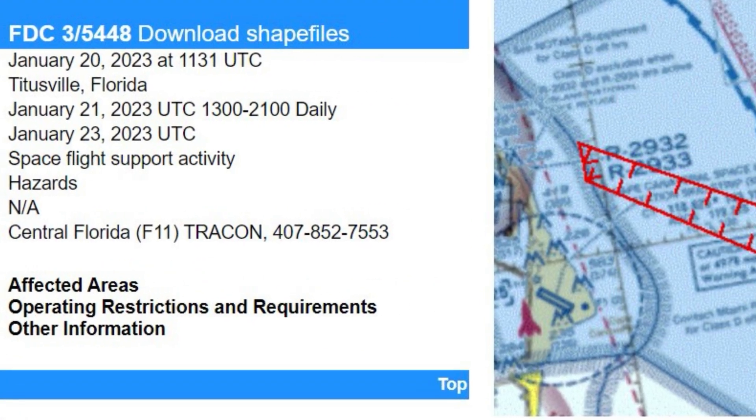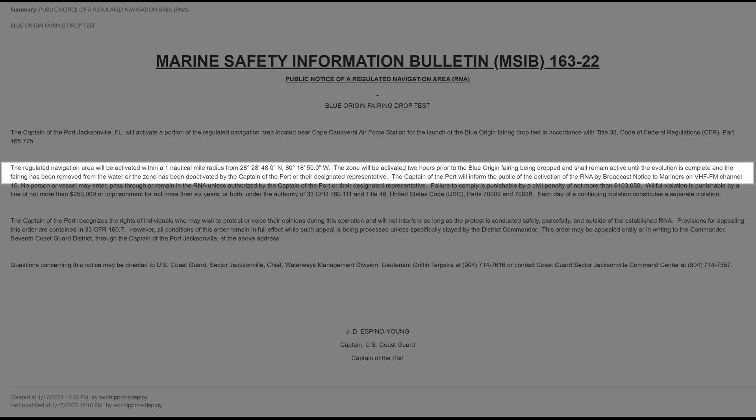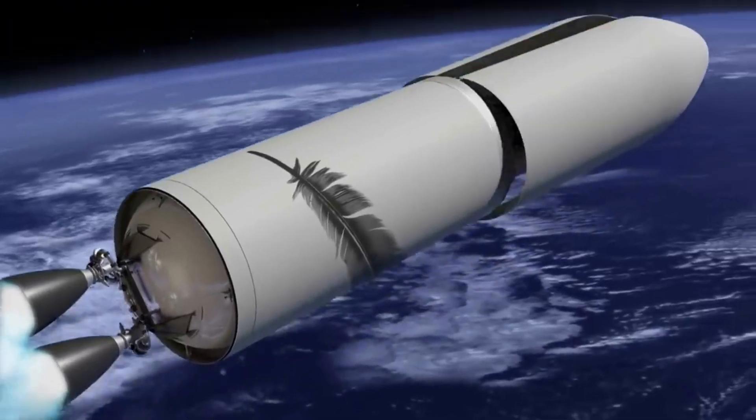The document stated that the captain of the port, Jacksonville, Florida, will activate a portion of the regulated navigation area located near Cape Canaveral Air Force Station for the launch of the Blue Origin fairing drop test. The zone will be activated two hours prior to the Blue Origin fairing being dropped and shall remain active until the evolution is complete and the fairing has been removed from the water. In addition to these documents, a few images were taken of the fairing being carried in the air from a helicopter. Details such as the results from the test are unknown as of right now.